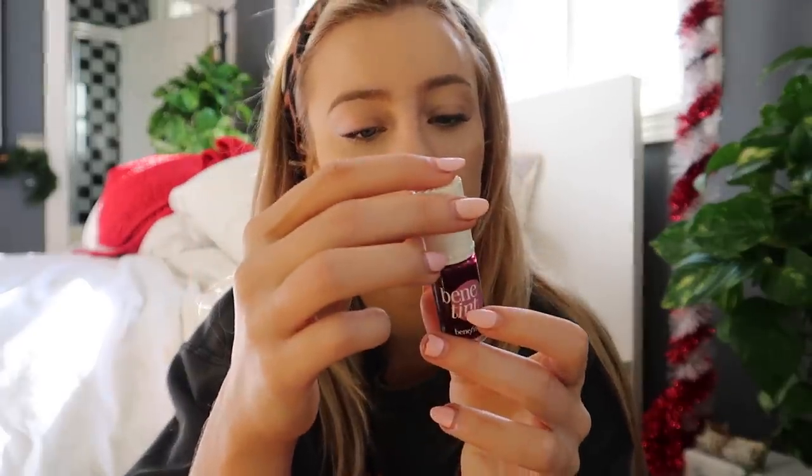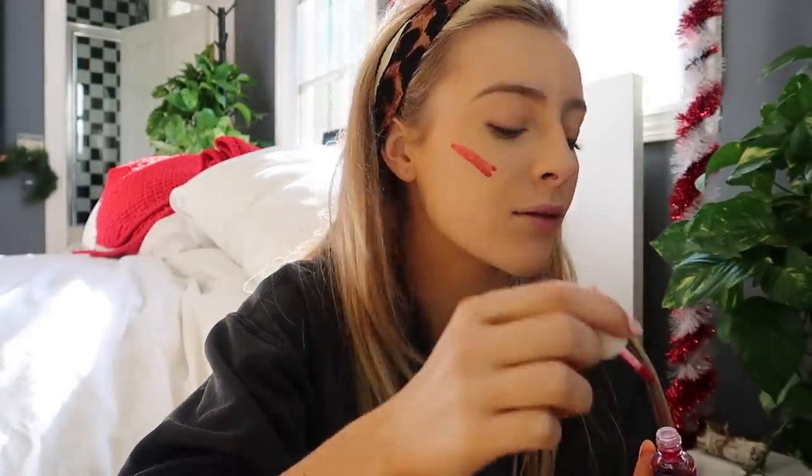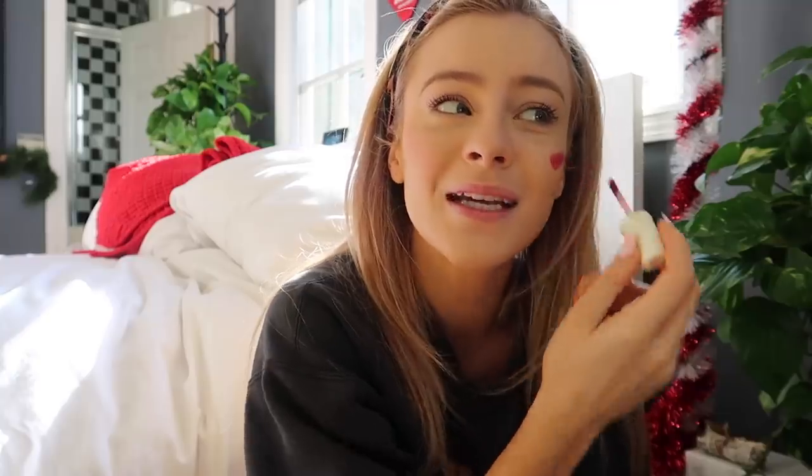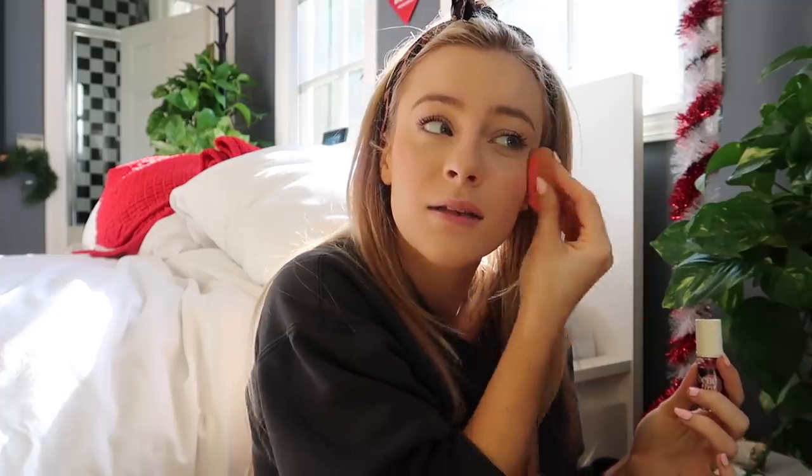The next step is the Benetint in shade Rose Tinted Lip and Cheek Stain. I put two or three lines on my cheekbone and just blend it all around. Sometimes I put a little bit on my nose for a sun-kissed look, especially for wintertime. In LA it's sunny but kind of cold, so it's still good to look a little glowy and sun-kissed — but you don't want to be too glowy. In the winter I actually get more oily, whereas most people get drier.